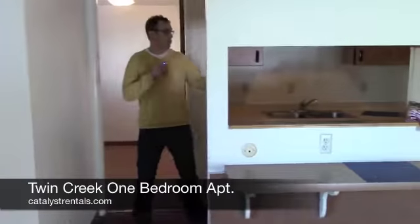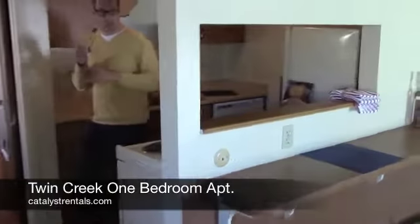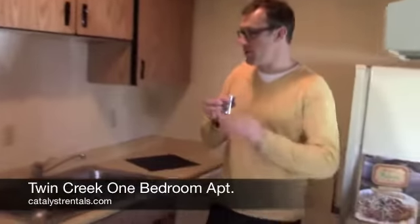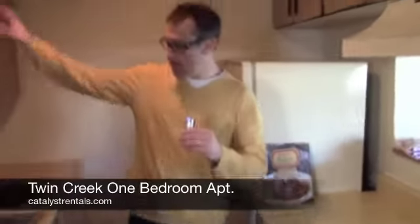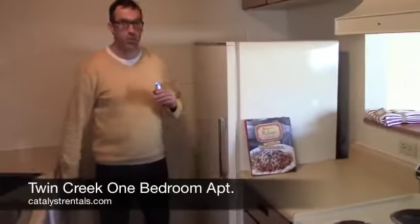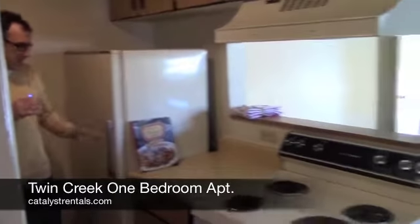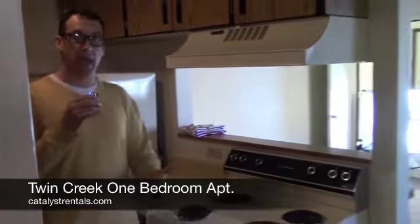The kitchen I just think is really cool. It's kind of a galley setup. It has the pass through. It has the full size stove, so it's not one of those little ones, and a lot of cabinet space. The counter space is ample. It has a dishwasher, which is pretty uncommon for a one bedroom. And then a mid-size fridge, so it's a really good space.